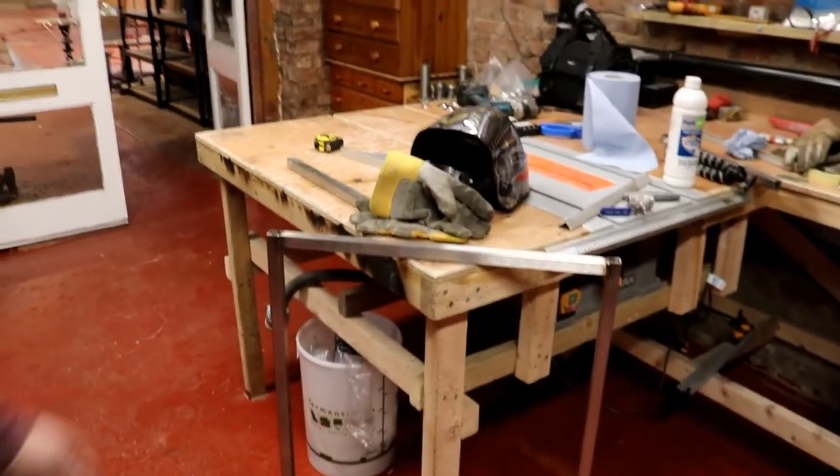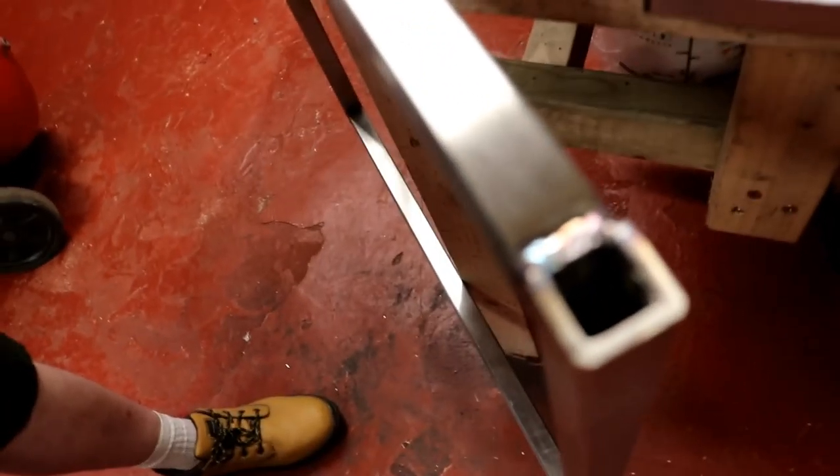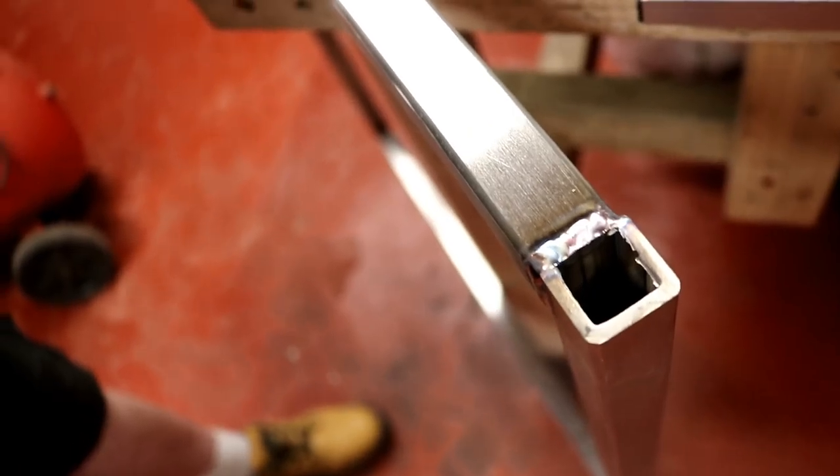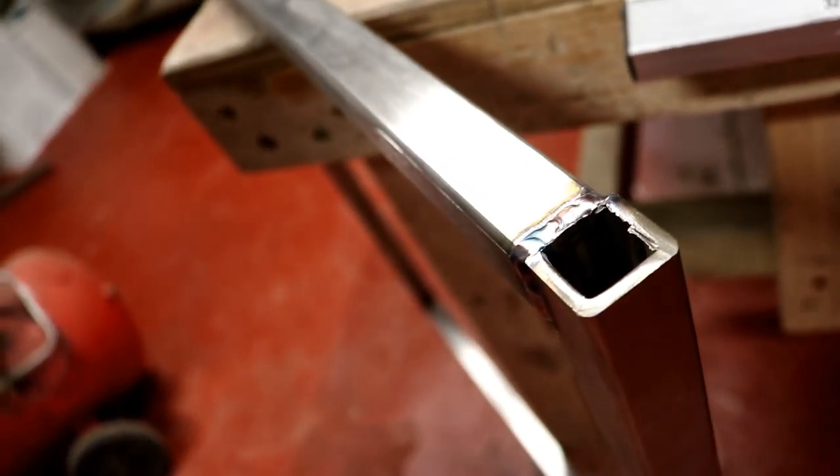That worked so well, I'm now in the process of putting together the second one. As you can see, lovely looking welds on the corners - I'm really impressed with how these welds are coming out now. I've really come a long, long way. But enough about me - let's talk about the pub.